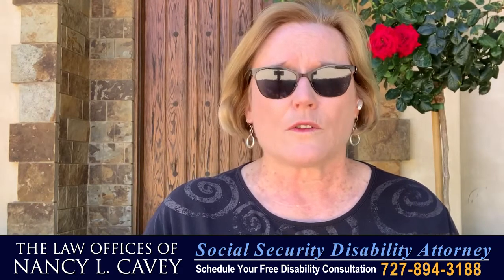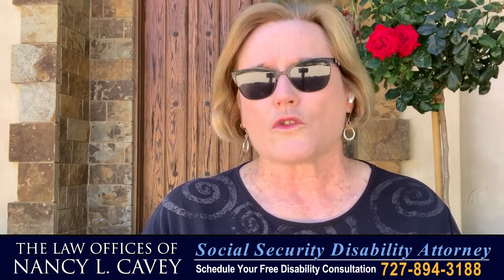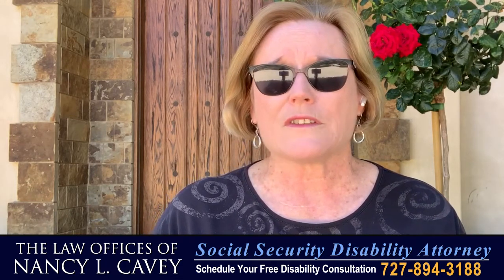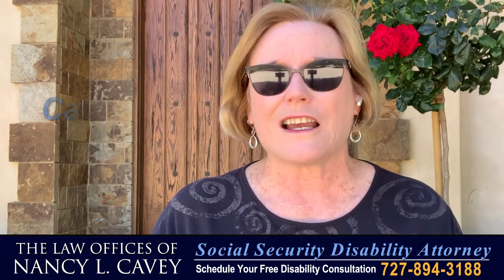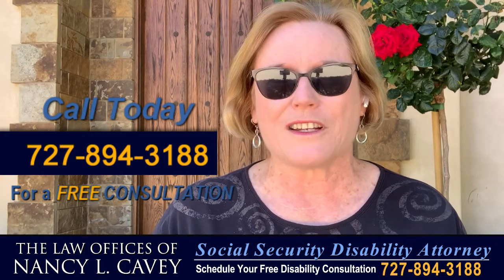Insured status will tell us, first and foremost, are you eligible for Social Security Disability Benefits? If you have any questions about your rights to Social Security Disability Benefits and date last insured issues, contact me at 727-894-3188 for a complimentary consultation.